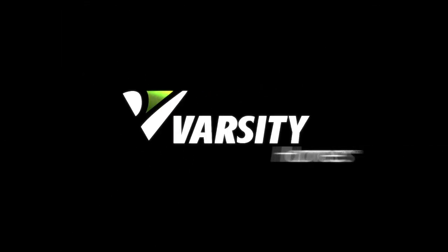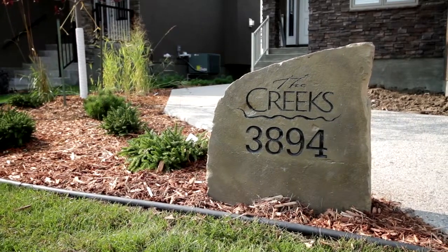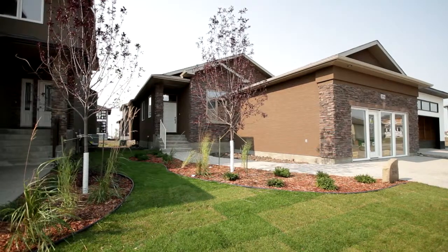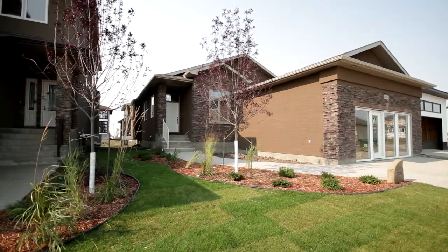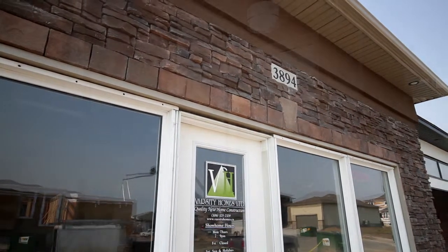This great home is waiting for you in Regina's fastest growing area. The Creeks is the area that more and more people are discovering and enjoying. The Creeks is setting itself apart from the rest, and your new home at 3894 Goldfinch Way is waiting for you today.